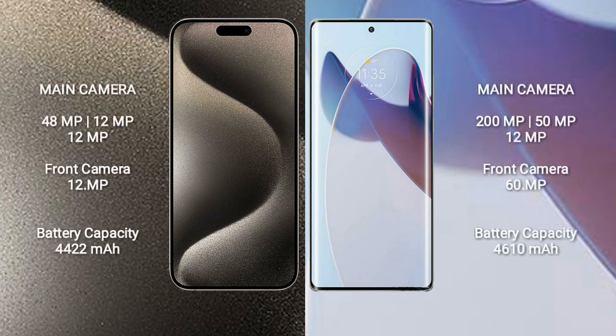The iPhone 15 Pro Max has a front camera of 16 megapixels, a 4422 mAh battery, and 33-watt fast charging support. The Motorola Moto X30 Pro has a 4610 mAh battery and 125-watt fast charging support.